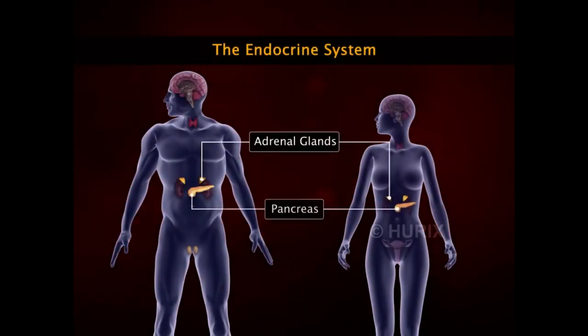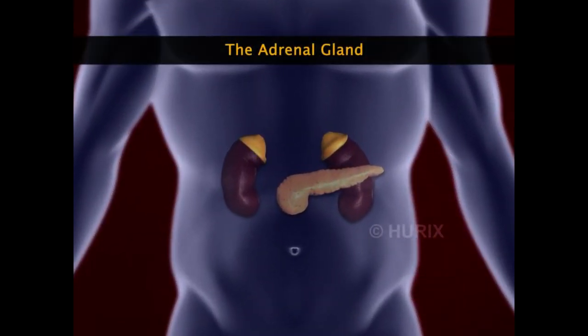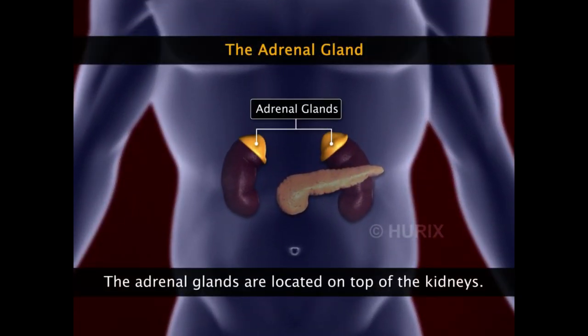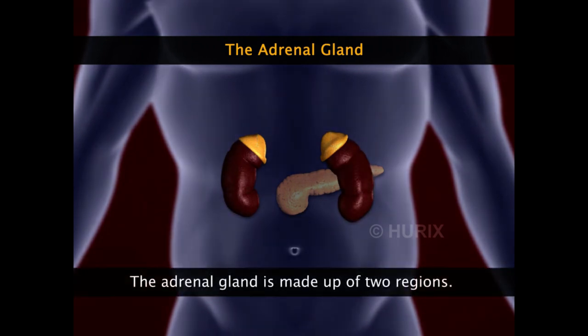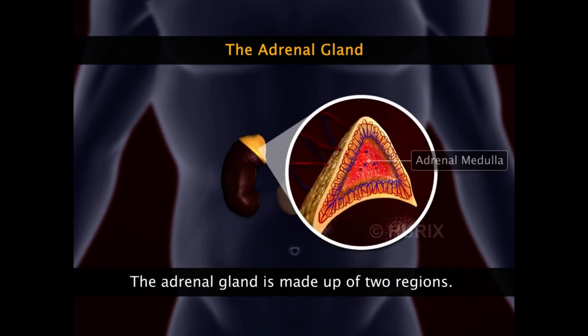The adrenal glands and the pancreas are among the most vital organs of the endocrine system. The human body contains two adrenal glands, each located on top of a kidney. The adrenal gland is made up of two regions: the inner adrenal medulla and the outer adrenal cortex.